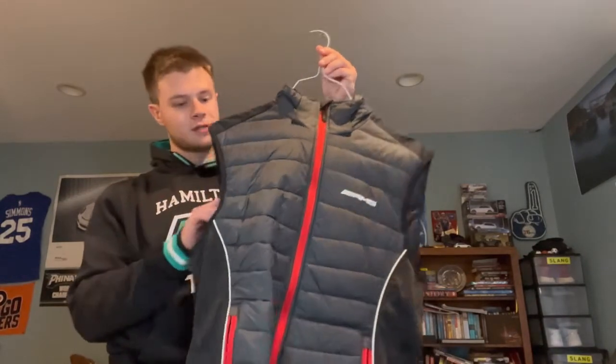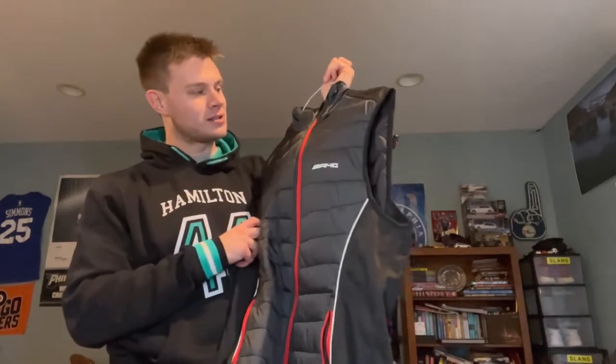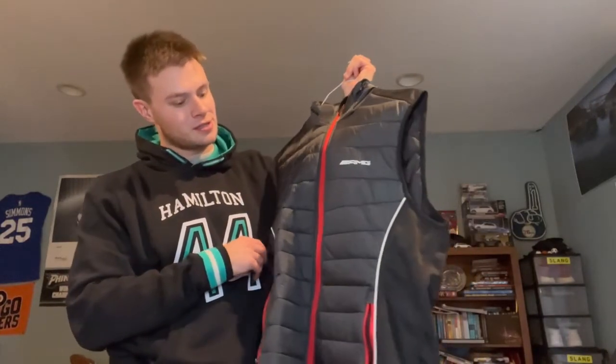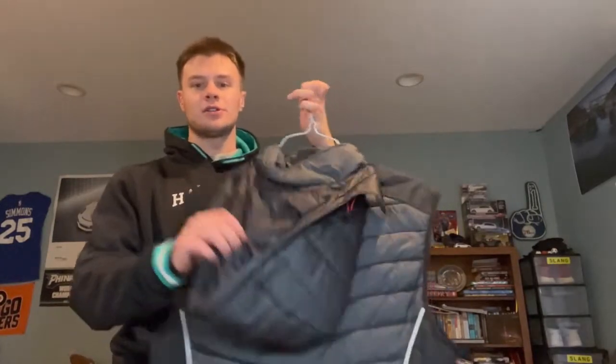Next is my AMG vest. I love the design — it matches the interior of my car, black and red. It's got all the cool colors that I like. It's got a little hood on the back too. One of my favorites.